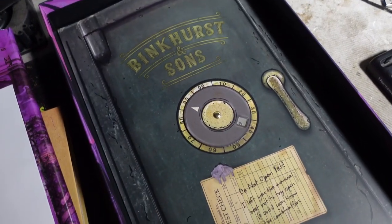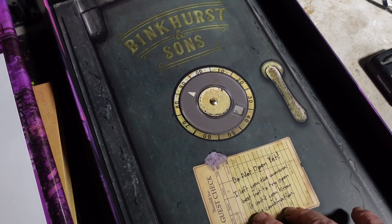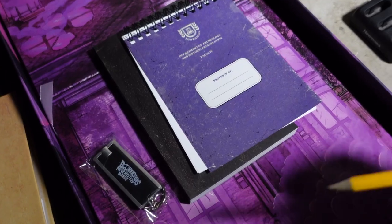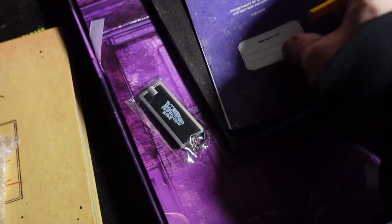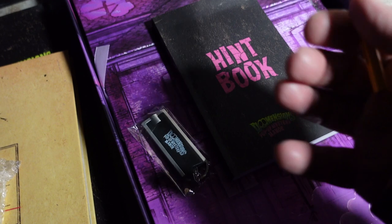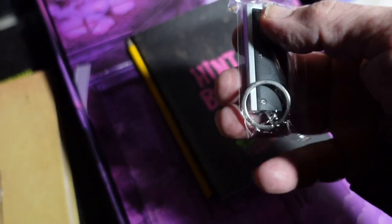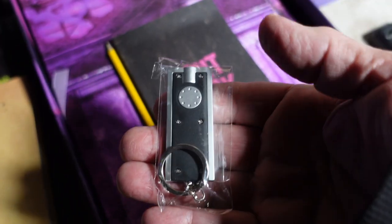Let's check the bottom. 'Do not open yet. I left you the manor — best not to try and open until you know the combination.' All right, that's cool. So the contents of the little black bag: there's a notebook in here for you to take notes, there's the hint book which I'm not going to open, a pencil from Thornhill University — nice — and a little trinket LED flashlight. It's kind of cool.